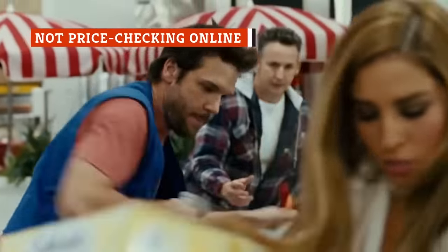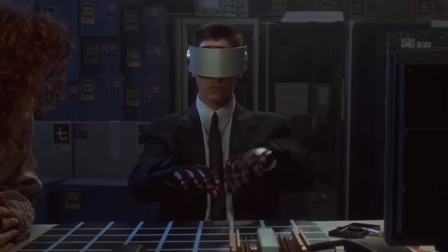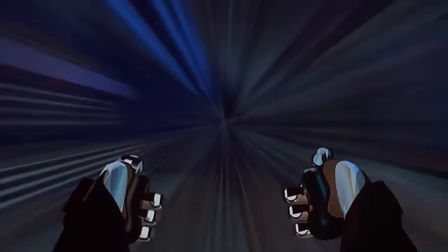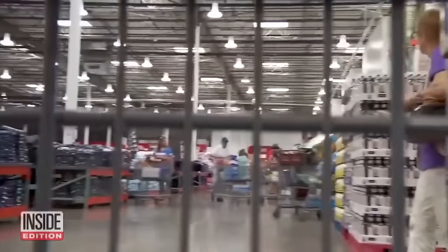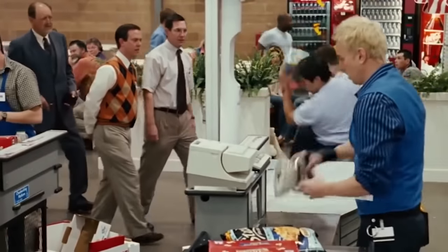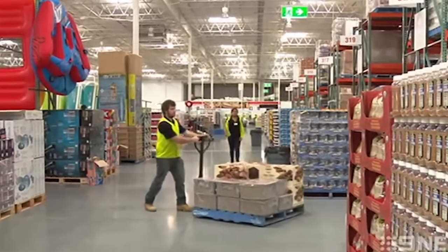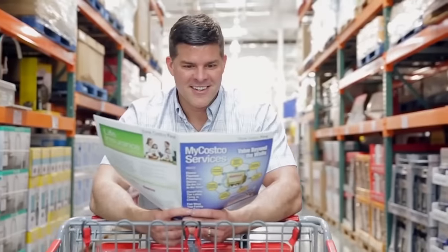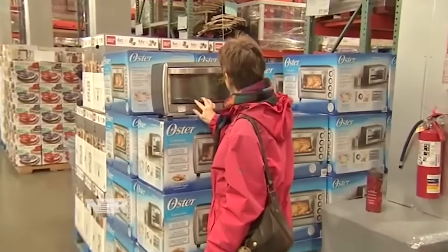You might assume that prices inside the Costco warehouses are the same as prices on Costco.com, but you could be wrong. That's why it pays to check the online price before you buy. Every so often, in addition to the monthly coupon book, members will receive another booklet of sale items, but this one is for online purchases only. Some items are truly only offered online, like bathtubs or sinks, but others are available in the store — and the sale price won't apply there. If you can afford to wait a few days to get the item, shopping online can save you some serious money.